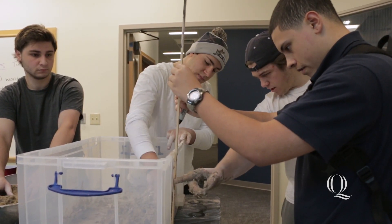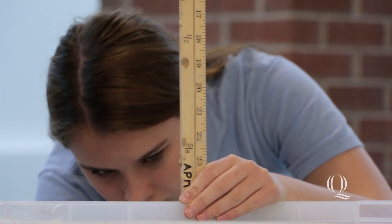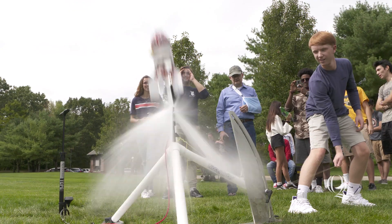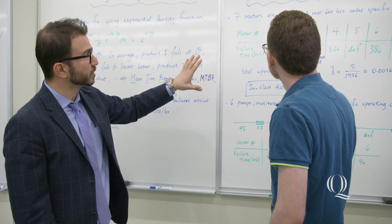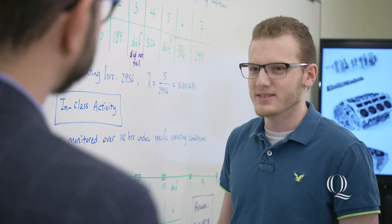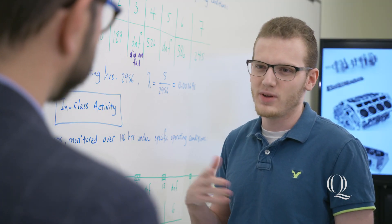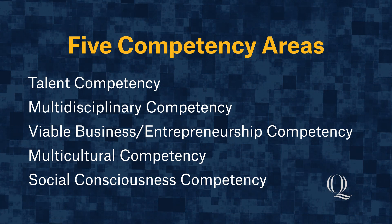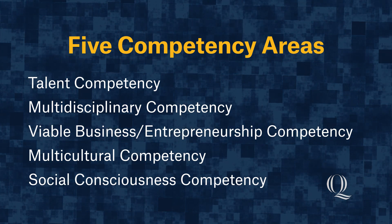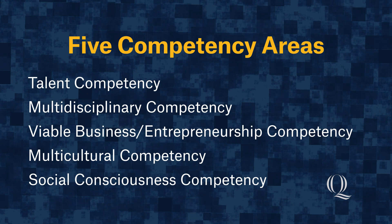All students enrolled in the School of Engineering must take ENR 110, where the Grand Challenges are introduced, and every student then takes their Integrative Capstone ENR 410. A student who wants to go more in-depth and become a Grand Challenges Scholar can complete five competency areas and receive additional certification recognized by the National Academy of Engineers.